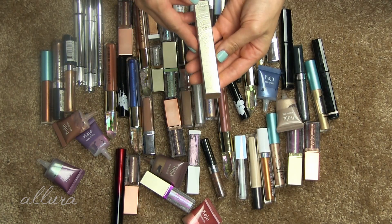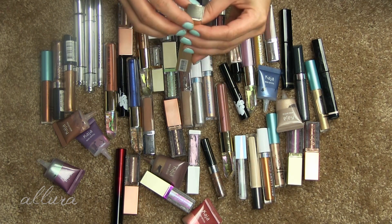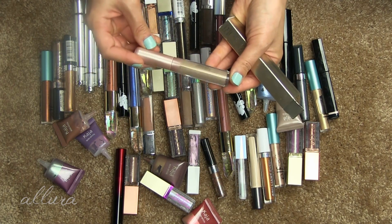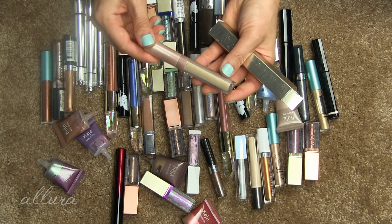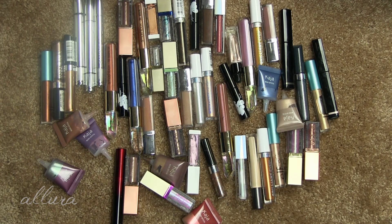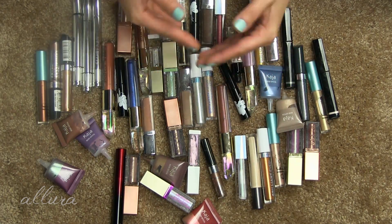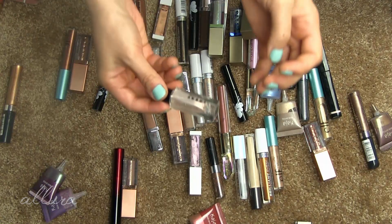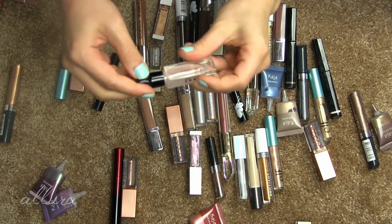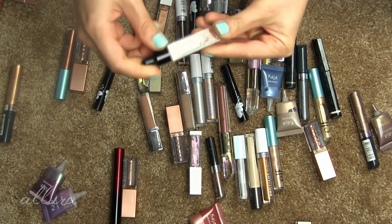And then this one from Kiko, from their Summer 2.0 collection in shade 01 — very pretty. I don't think I've really used this, so I will also keep that. And then one more of those Lorac ones in the shade Rose Quartz — this one is also dried up, you can tell inside the tube, so I will add that to the recycling pile.